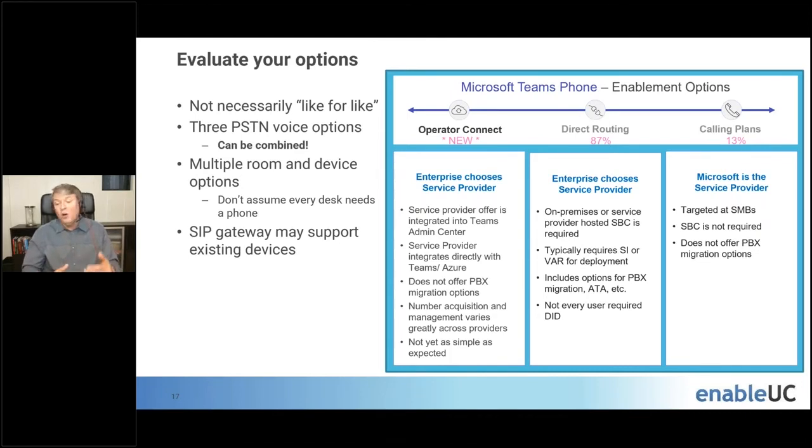You have Operator Connect, where the enterprise chooses a service provider through the Teams Admin Center. Then there's Direct Routing, where you can have an on-premises SBC or use Direct Routing as a service — right now 87% of organizations are using this, due to flexibility and the ability to use SIP trunking with concurrent channels rather than per-user pricing, which offers significant financial savings for larger organizations. Or you can have Microsoft be your service provider — about 13%, mostly smaller organizations, use that. It's very simple to set up but doesn't scale well financially.